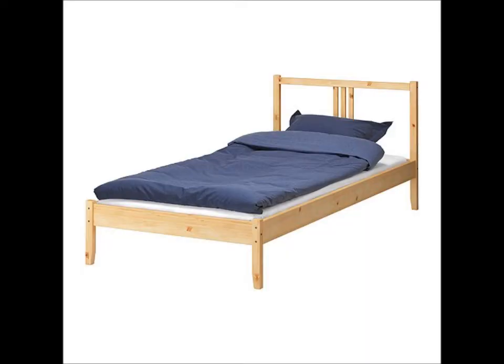We got my son a twin bed — just one of the platform-type frames with slats. You guys will see it in the picture. We also got him a mattress from IKEA. It wasn't very expensive at all; I think the mattress was around $89, and I forget how much the frame was. The frame is nothing special, but he's five years old — he doesn't need an $800 bed.